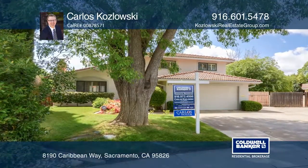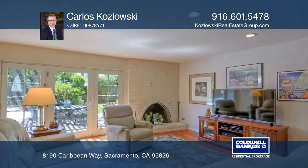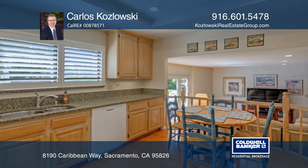This gorgeous home sits on an oversized lot in the desirable College Greens. Great curb appeal, a fabulous floor plan, a park-like backyard, and a nice swimming pool all add to the charm of this four-bedroom, three-bath beauty.